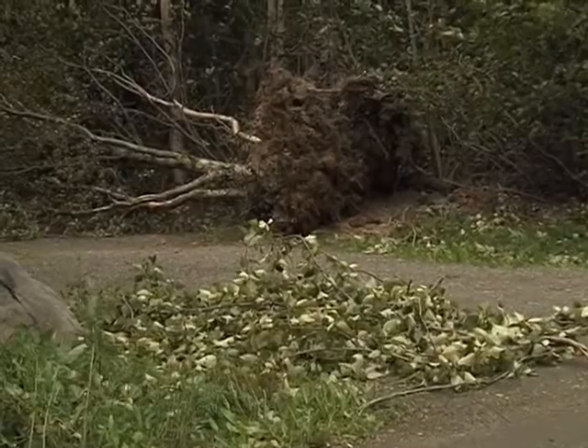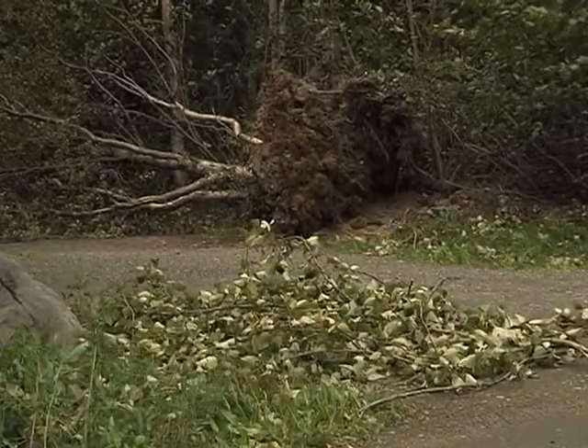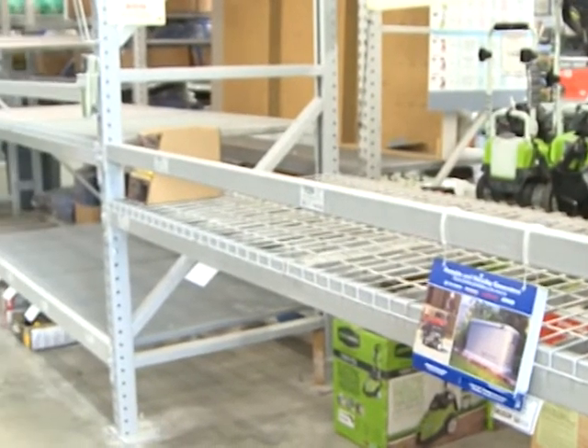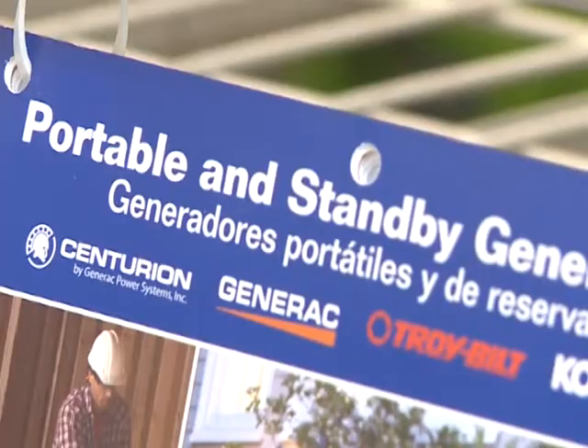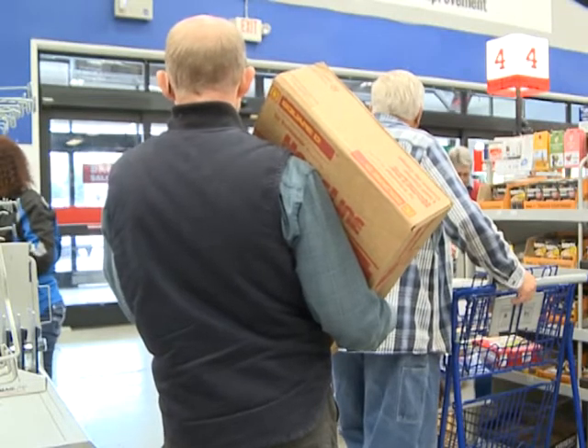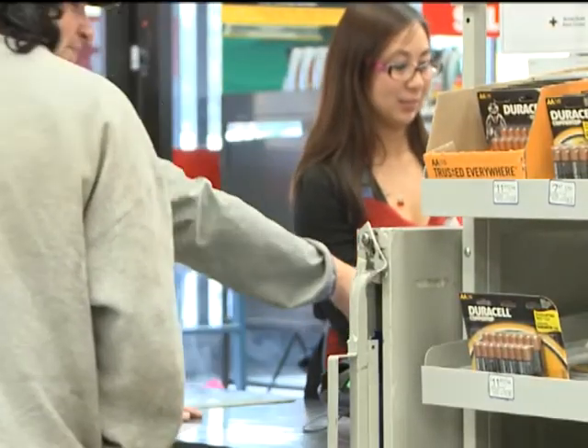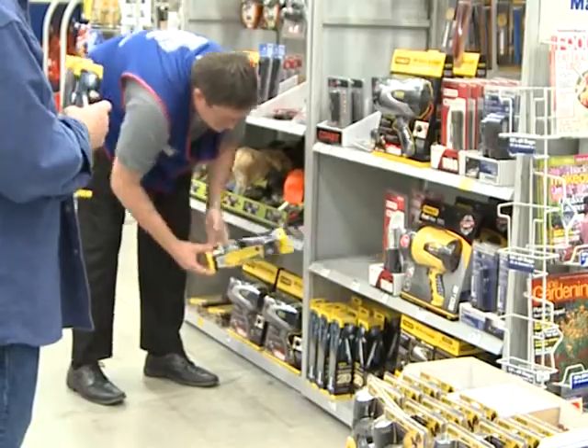Last week's storm may have gotten the best of us, but being prepared is the name of the game. In this local hardware store, empty shelves were all that was left after Anchorage residents cleaned out the portable electric generator stock. Fearful they may be left in the dark, those who snatched one up may want to take certain precautions before powering back on.